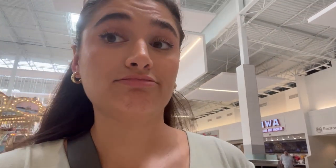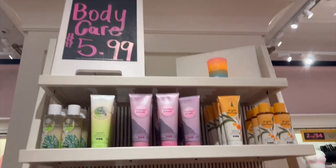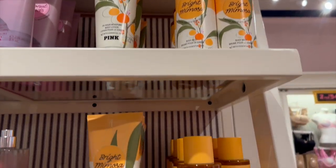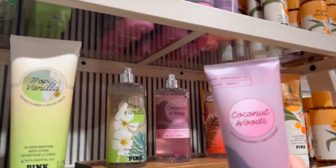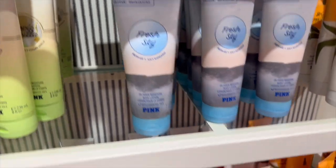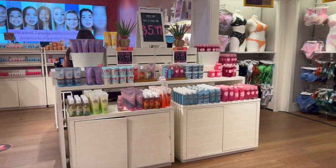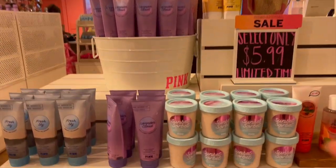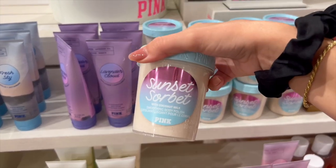I decided to hop into Victoria's Secret and PINK while I was there — it's literally right across the food court. I went into PINK first and headed straight for body care. They had a really cute collection: Bright Mimosa, Tropic Vanilla, Coconut Flower, Chilled Vanilla — that one smelled really good — Coconut Woods which would be yummy for fall, Fresh Sky, Fresh Air, Juicy Mandarin, and a really cool little Beach Nectar Papaya. By the register they had another little collection too.